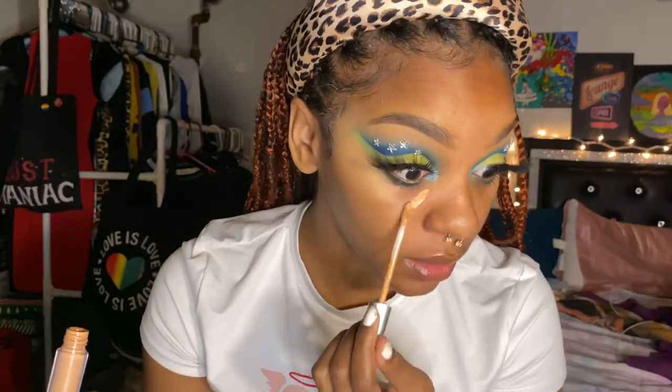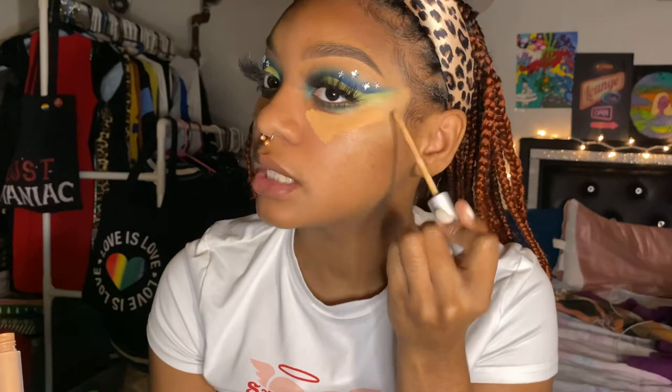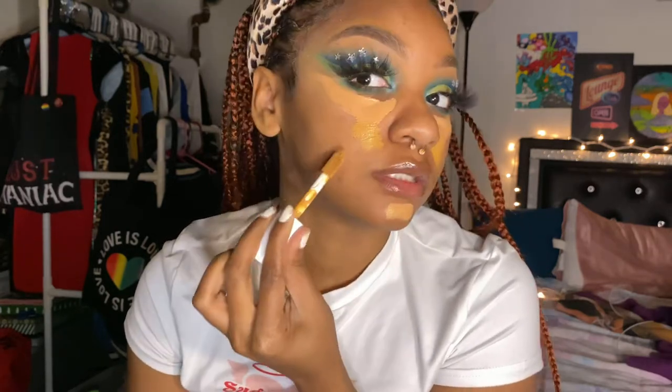Now I'm gonna take this lighter concealer and put it on my face. I've gone to only using concealer — I honestly don't use foundation anymore, I just don't feel the need to. I use this lighter one first and then this one which is more my skin tone, and I'll just spot treat with it.